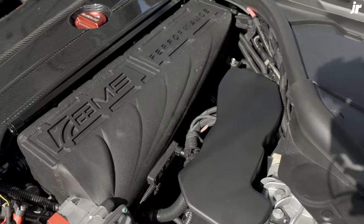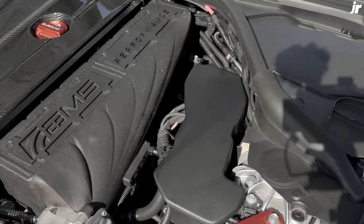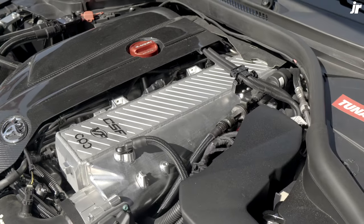AMS manifold. Oh man, that's sick. I think I want this one instead. AMS or CSF? Which one should we go with?